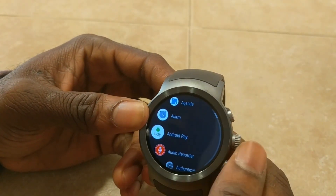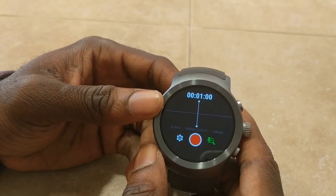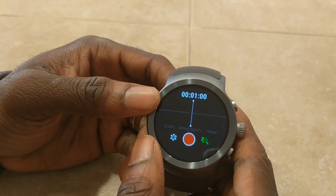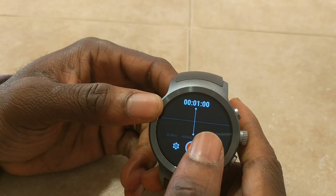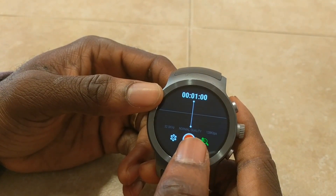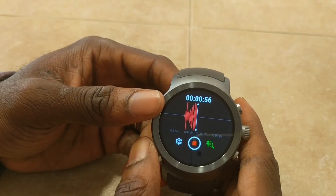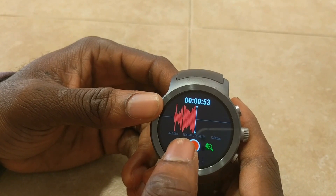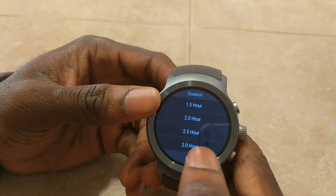My second favorite app is Audio Recorder. This is pretty cool. If you're at a meeting — it's kind of sneaky, so some people might not like this — but if you are trying to get an important audio voice documentation, this is a great app because it's very secretive and you can be like James Bond. If you're a student and the professor is talking and you want to record it, you just hit this and then it records. Depending on the space on your device you'll be able to store more, and you can set the duration of how long you want to record — up to three hours.